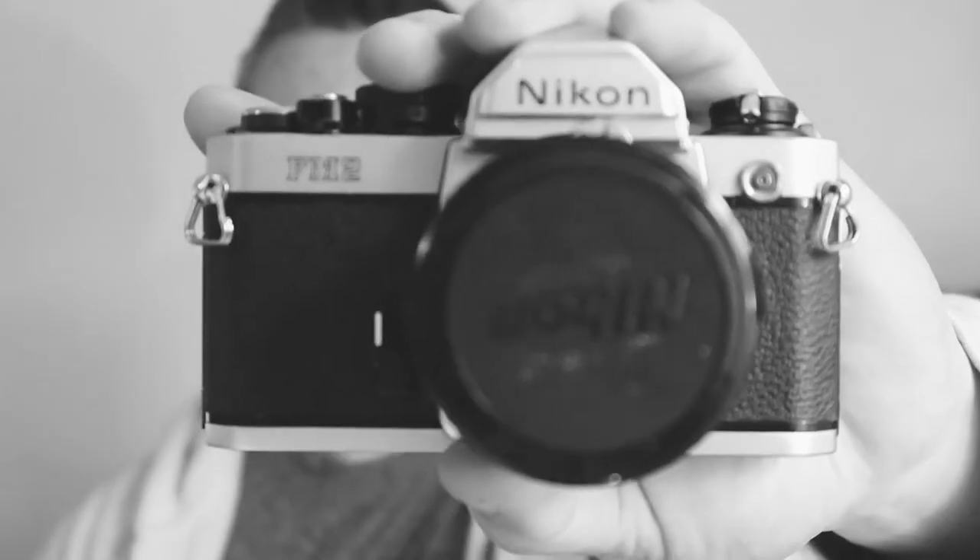This is the Nikon FM2N and I wanted to give you some pro tips on how to get images as good, if not better than this, for £15.